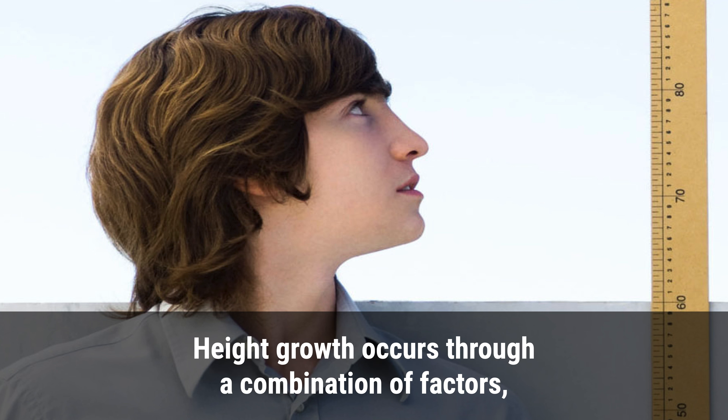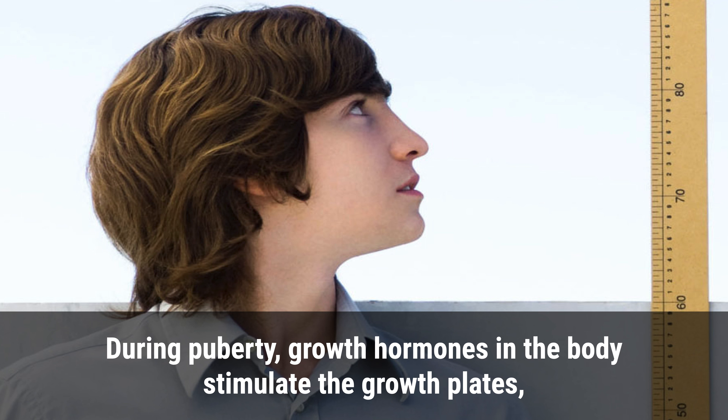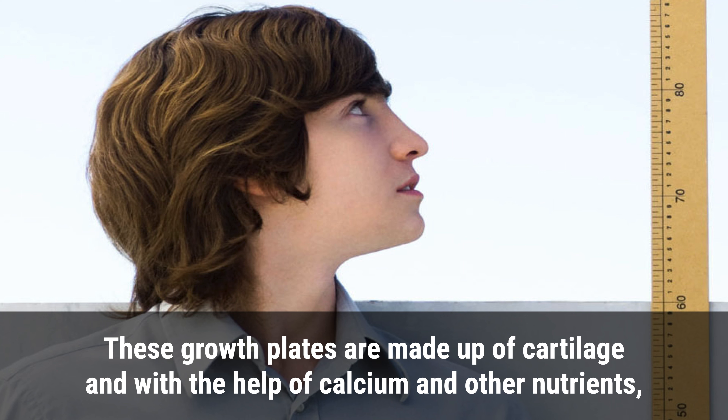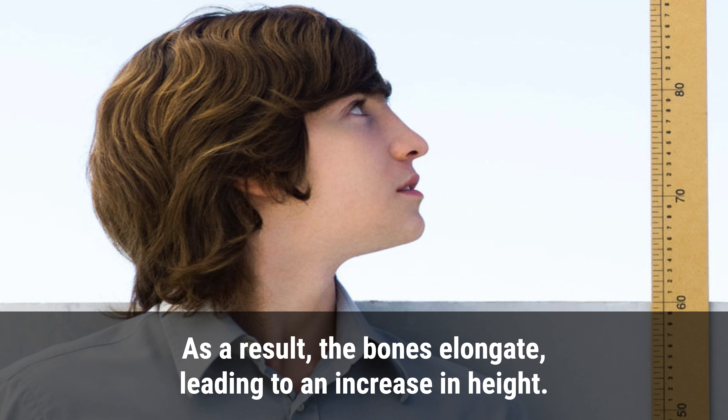Height growth occurs through a combination of factors including genetics, nutrition, exercise, and hormones. During puberty, growth hormones in the body stimulate the growth plates, which are located at the ends of long bones. These growth plates are made up of cartilage, and with the help of calcium and other nutrients, they develop into solid bone. As a result, the bones elongate, leading to an increase in height.